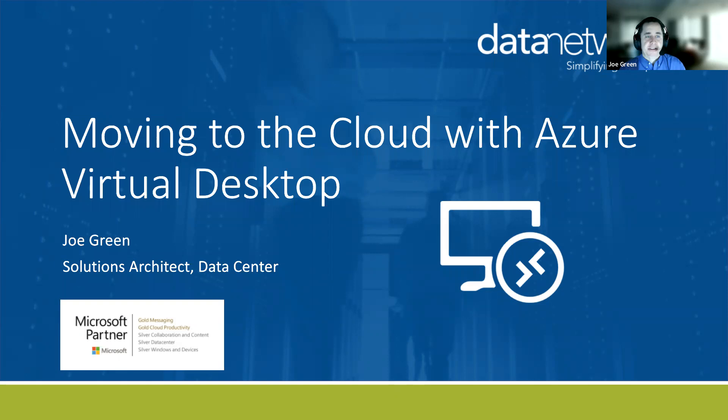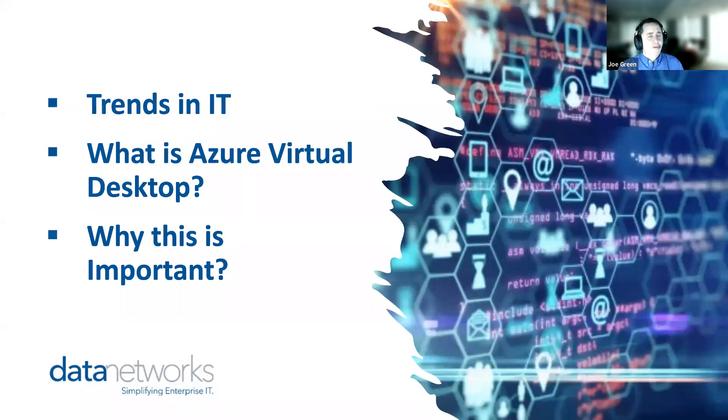We're going to talk today about one of the technologies that I think is pretty significant in the industry today and why I think it's going to grow in importance. We're going to talk about some of the major trends and why we think those line up very well with the capabilities inside of Azure Virtual Desktop, and then I'm going to talk about why I think this actually matters. It is my opinion that this is pretty significant and something I would like to see all of my customers taking advantage of. This is a pretty cool solution.